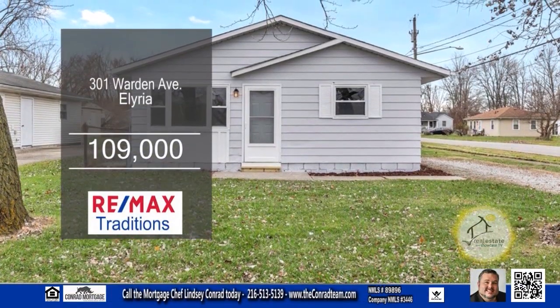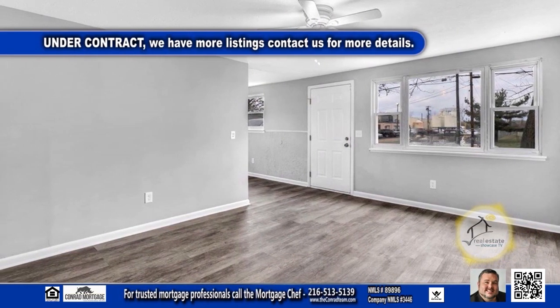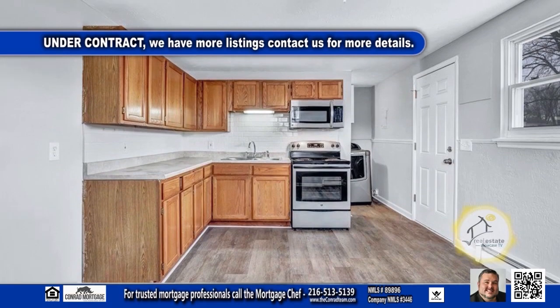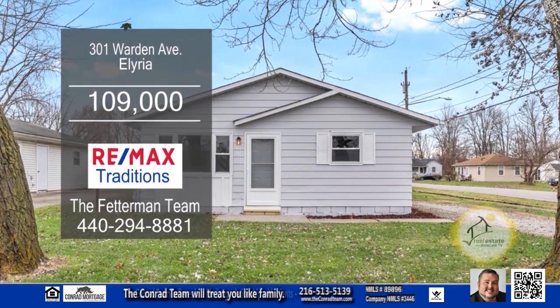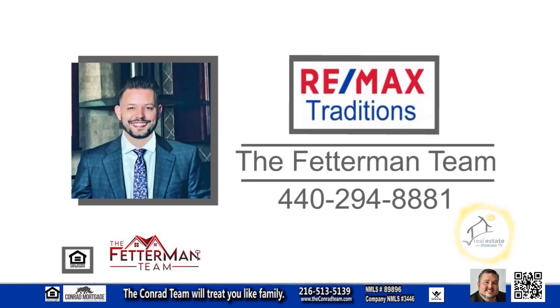This home in Elyria features three bedrooms and one bath. The living room offers beautiful vinyl flooring and fresh paint. The kitchen has modern appliances and an eating area. Plenty of updates include a new furnace and hot water tank. This home is located on a corner lot with easy access to local amenities. To find out more, contact the Fetterman team.